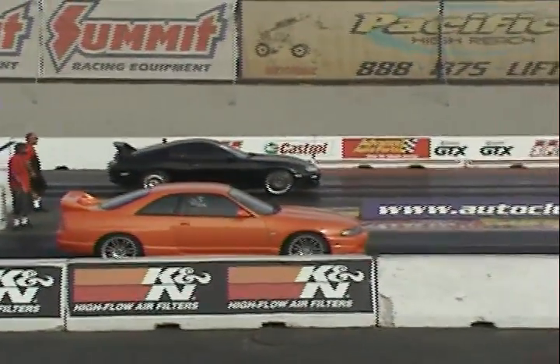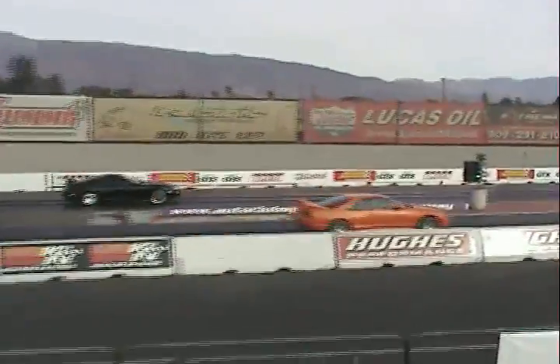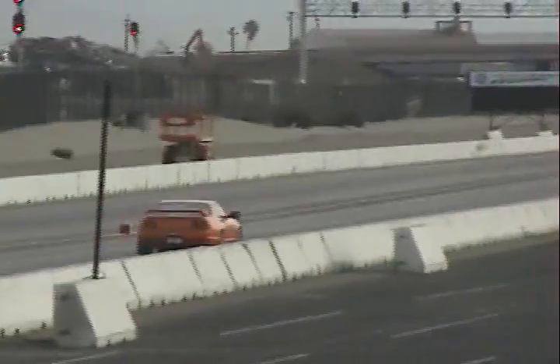It looks like we got a Skyline GT-R R33 version of the car here at the Brightly. Not a great thing. The car is 181. We'll see what he can put it together at the top end of the track.